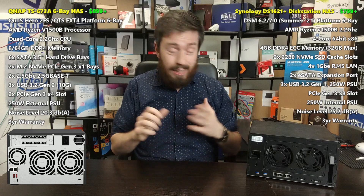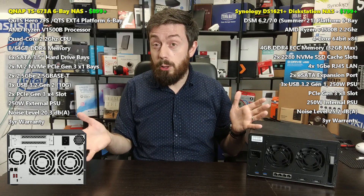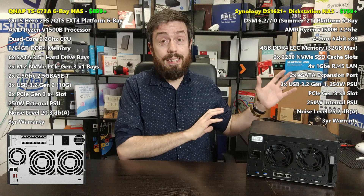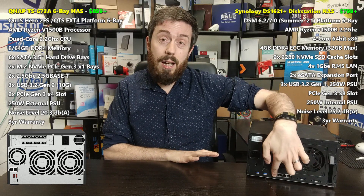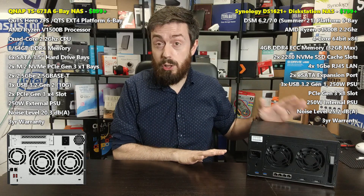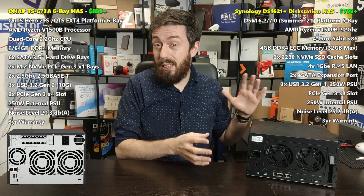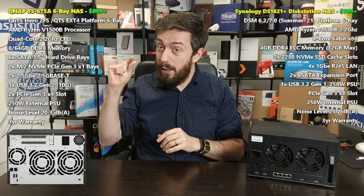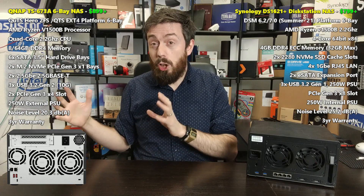Both devices arrive with three years of manufacturer's warranty, extendable, and both include effective lifetime software support. Personally, I think the DS1621+ is a giant leap over its Intel Atom predecessor, but Synology does play it a little safe with those 1 GbE LAN ports. The software alone makes it a solid purchase, but as a combined hardware-software solution, I think the QNAP gives a little bit more. Its software has more of a learning curve and isn't quite as intuitive as Synology's, but it makes up the difference significantly in hardware.